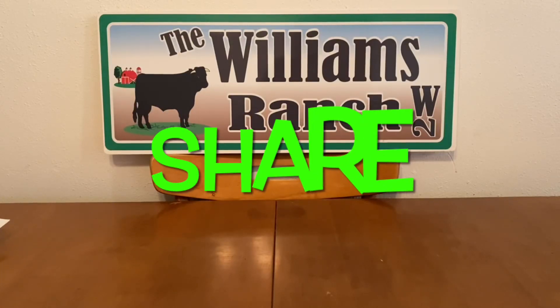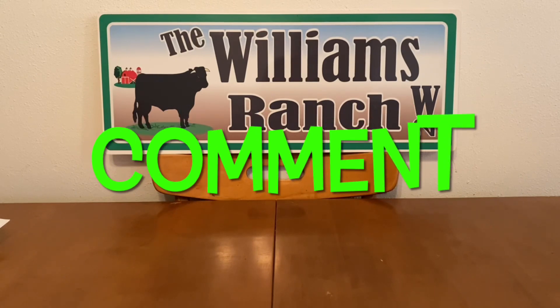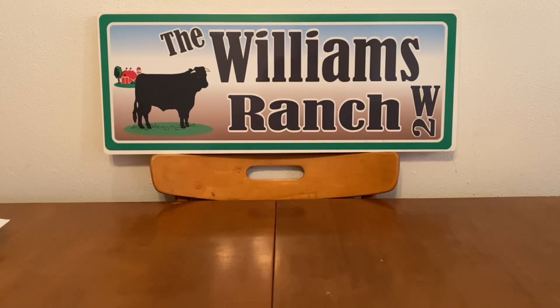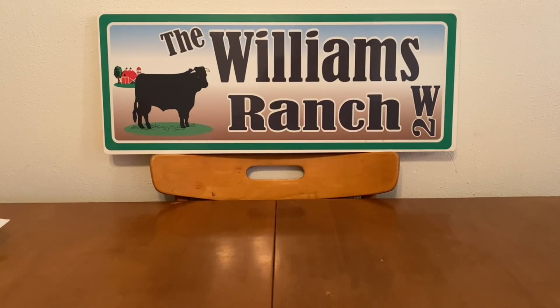Hi Ranch Fam, this is Jima. Welcome back, or welcome if you're new. What I'm bringing you guys today is a Dollar General Run Deal. Yes, I consider this a run deal.